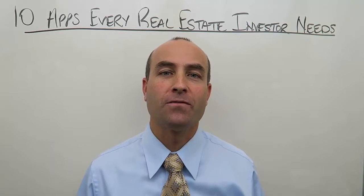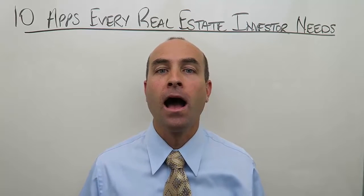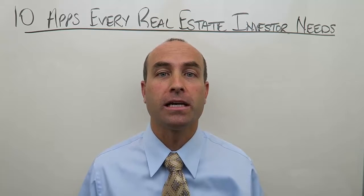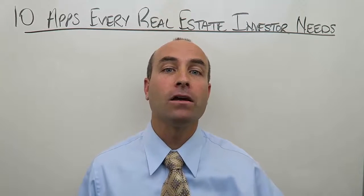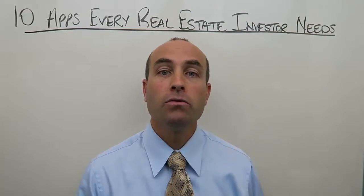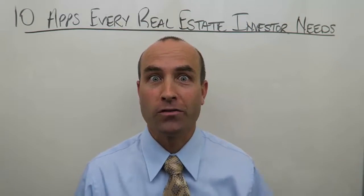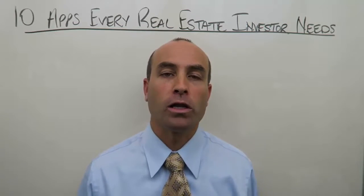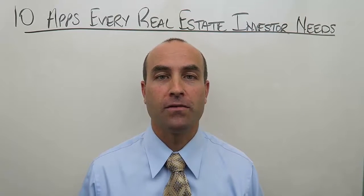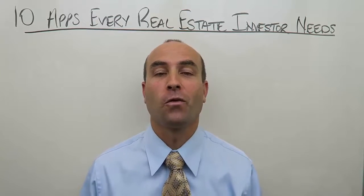10 apps every real estate investor needs. I'm Phil Pustiofsky with FreedomMentor.com. I'm a full-time real estate investor, real estate mentor and coach to many of the most successful real estate investors all across North America, best-selling author of two books: How to Be a Real Estate Investor and Real Estate Investing Gone Bad. Both are mandatory reads for anybody interested or currently in real estate investing. This is the number one YouTube channel for real estate investing based on views, subscribers, and everything in between. Thank you so much for watching.